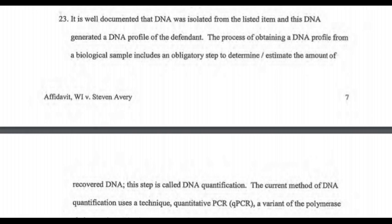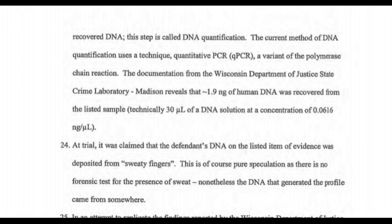It is well documented that DNA was isolated from the listed item and this DNA generated a DNA profile of the defendant. The process of obtaining a DNA profile includes an obligatory step to estimate the amount of recovered DNA, called DNA quantification. The current method uses quantitative PCR or QPCR. The documentation from the Wisconsin Department of Justice State Crime Laboratory, Madison, reveals that 1.9 nanograms of human DNA was recovered from the listed sample. At trial, it was claimed that the defendant's DNA on the listed item was deposited from sweaty fingers - this is pure speculation as there is no forensic test for the presence of sweat.